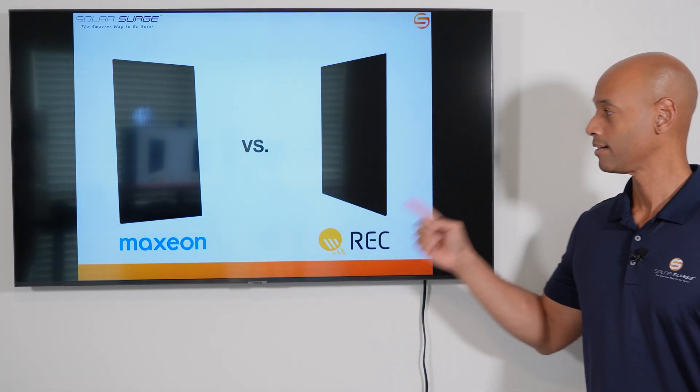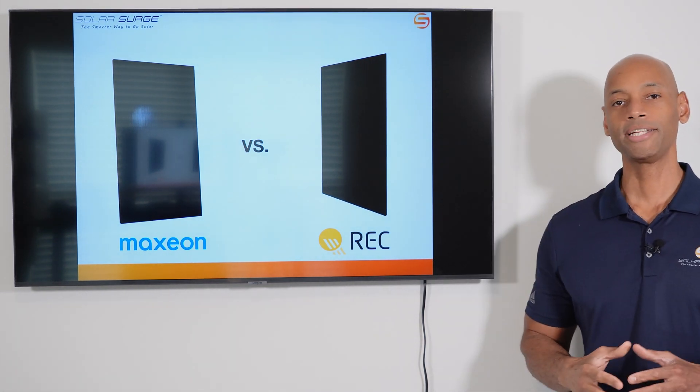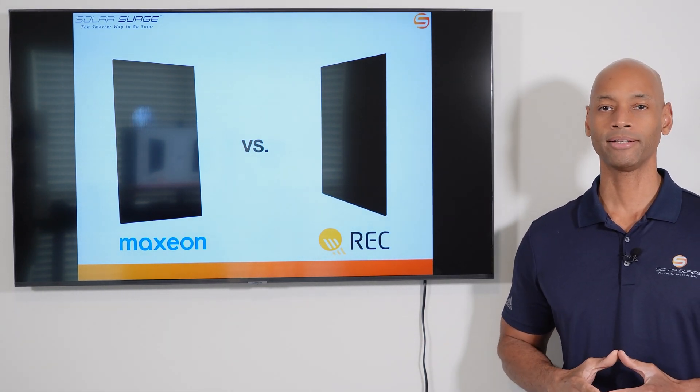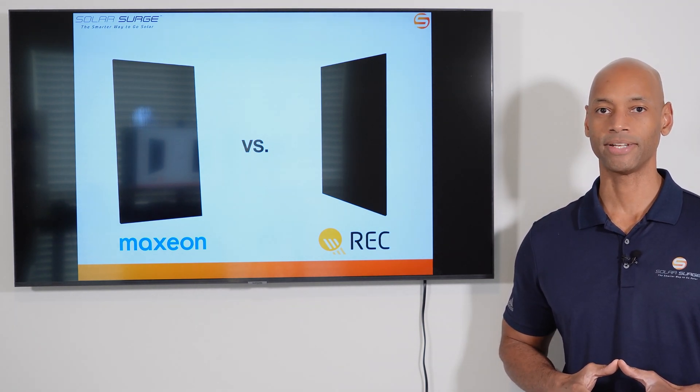SunPower Maxion versus REC Alpha Pure R — which is the best premium solar panel in 2023? We're going to be answering that question and much more in today's video.